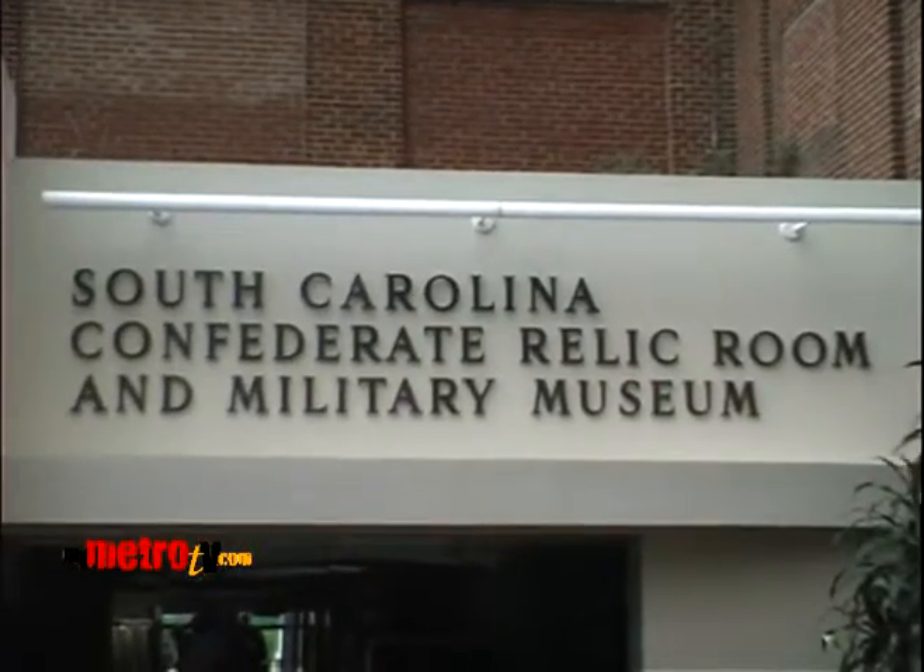I spoke with Kayla Harmon over at the museum. The South Carolina Confederate Relic Room and Military Museum is South Carolina's Military History Museum. The museum was started right after the Civil War by women who would ultimately become a United Daughters of the Confederacy group. But the museum covers all of South Carolina's military history, beginning with the Revolutionary War, through the Civil War, the Spanish-American War, and any conflict that South Carolinians were involved in.